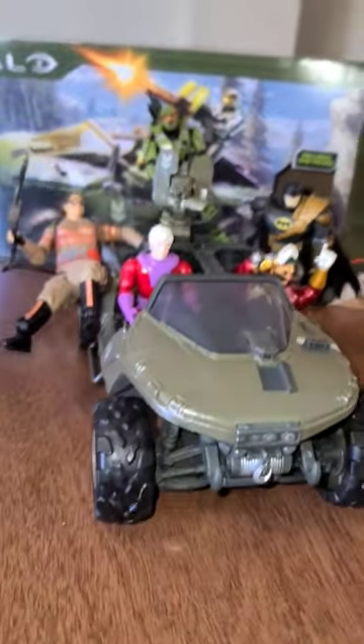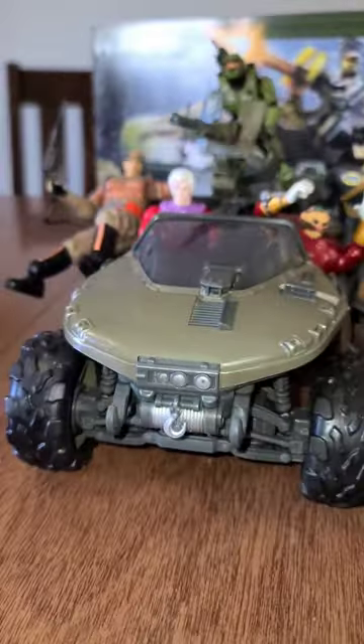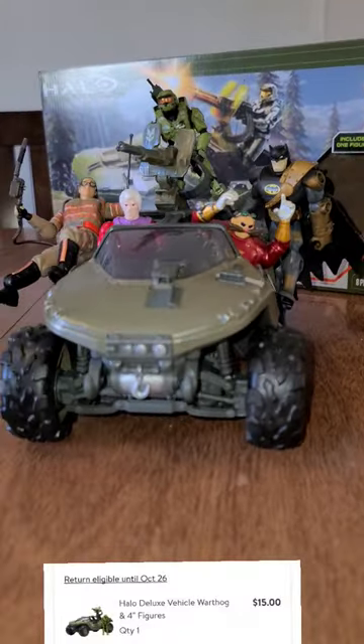So yeah, for $15, this is a great buy from Walmart.com. This is the Master Chief Halo Warthog, and it is so fun to put together. The look on the baby's face when he saw it coming out was really cool. So highly recommended, 10 out of 10 — go ahead and get this.